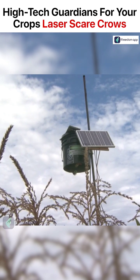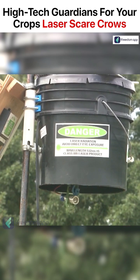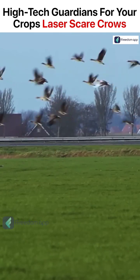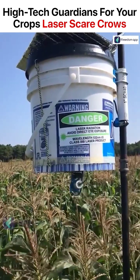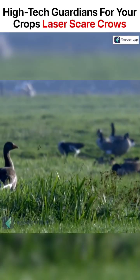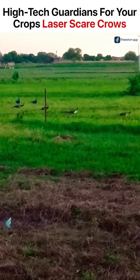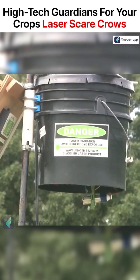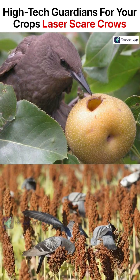These devices use advanced technology to create visual and auditory deterrents for the birds, effectively scaring them away from agricultural fields. Laser scarecrows are entirely non-lethal and do not harm any bird or the environment. Bird damage to agricultural crops can result in significant economic losses for farmers — laser scarecrows offer an effective and sustainable solution to minimize crop losses.